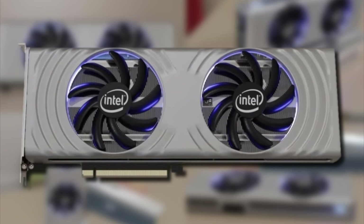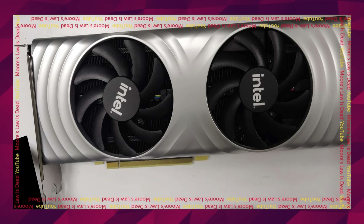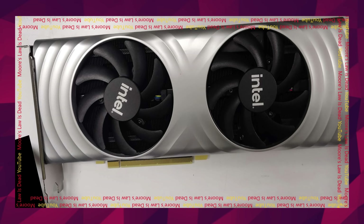We also have actual photos of Intel's upcoming Alchemist series of GPUs. These photos come from none other than Moore's Law is Dead, who had previously posted renders of the card, and the two are extremely similar. This time, we have a photo of both the front and the back of the GPU.